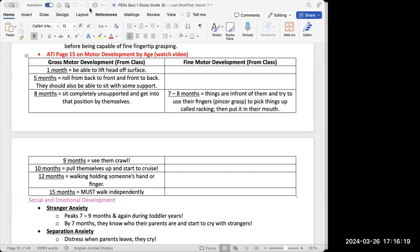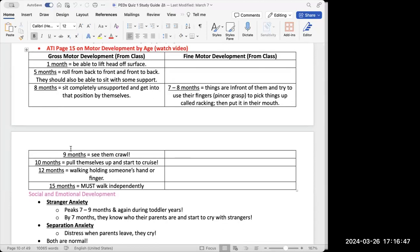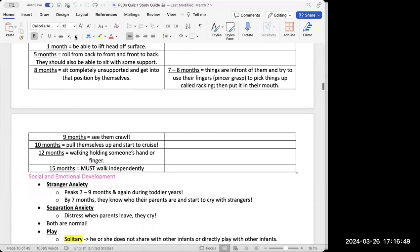At seven to eight months, an important fine motor skill develops: infants start grabbing things in front of them with their fingertips — called raking. The ability to use their fingers to pick things up is called a pincer grasp. They also tend to put things in their mouths at this stage.